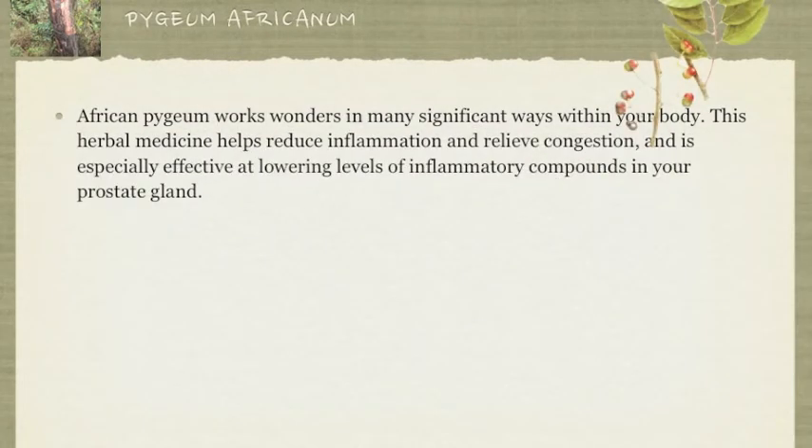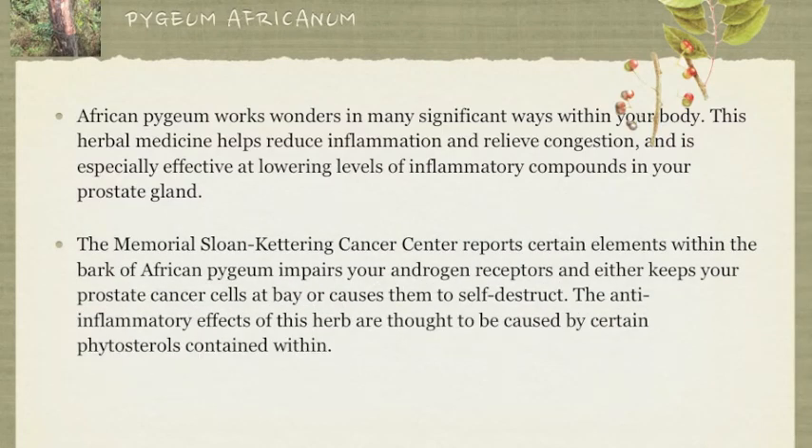African Pygeum works wonders in many significant ways within your body. This herbal medicine helps reduce inflammation and relieve congestion, and is especially effective at lowering levels of inflammatory compounds in your prostate gland. The Memorial Sloan Kettering Cancer Center reports certain elements within the bark of Prunus africanum impair your androgen receptors and either keep your prostate cancer cells at bay or cause them to self-destruct. The anti-inflammatory effects of this herb are thought to be caused by certain phytosterols contained within.